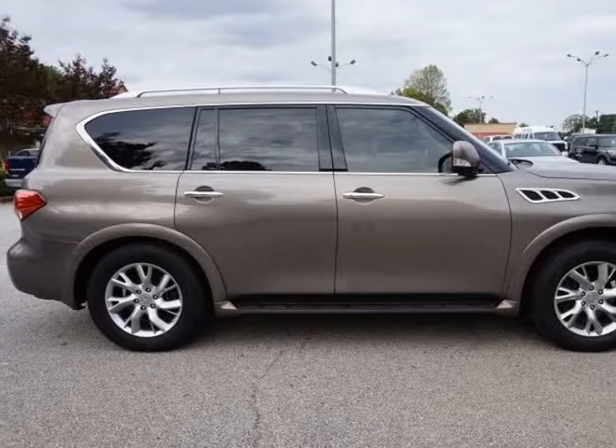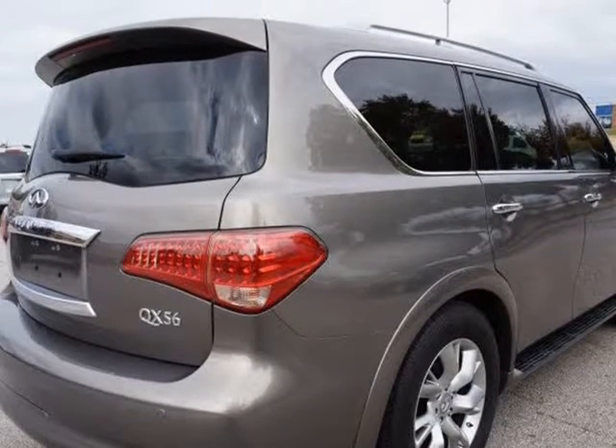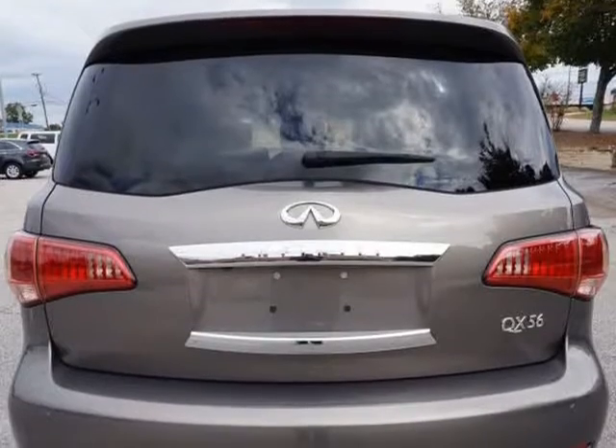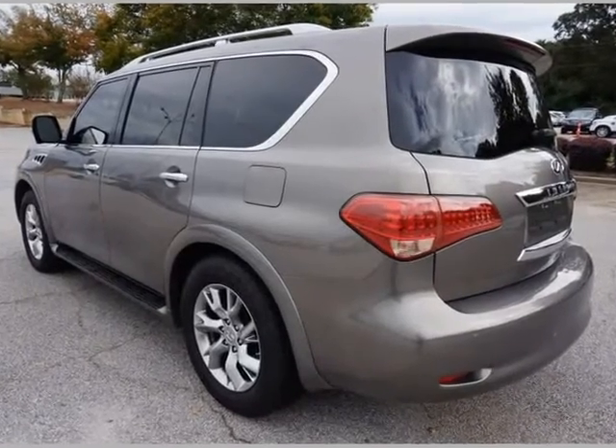4-Wheel Drive, 7-Speed Automatic Transmission. Beige Leather Seats, Dual Power Front Seats, Heated Front Seats, Heated Steering Wheel. 2nd Row Bench Seating, Power Folding 3rd Row Seats.